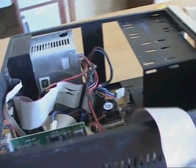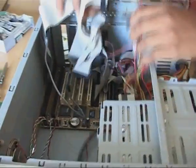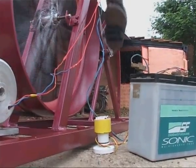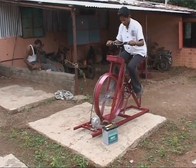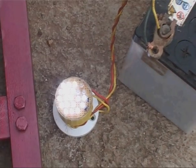A computer lesson begins with actually opening the machine. Demystification of technology is an important element of the IBT program. This pedal power bicycle to generate electricity is a recent innovation of Vidyanashram. Making such innovative products is now a part of the IBT curriculum.